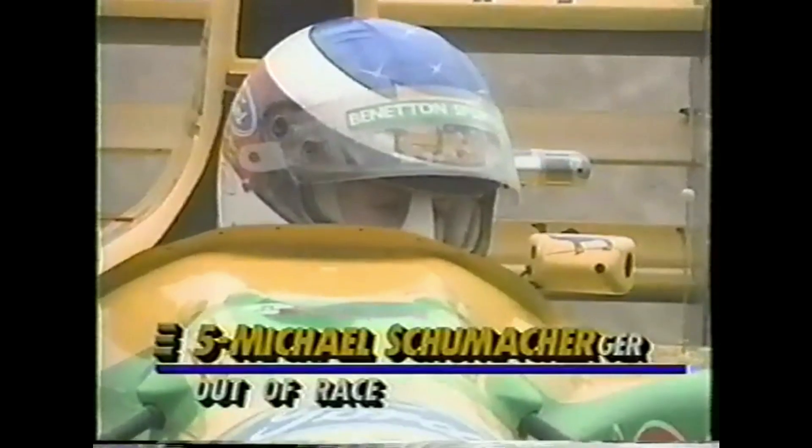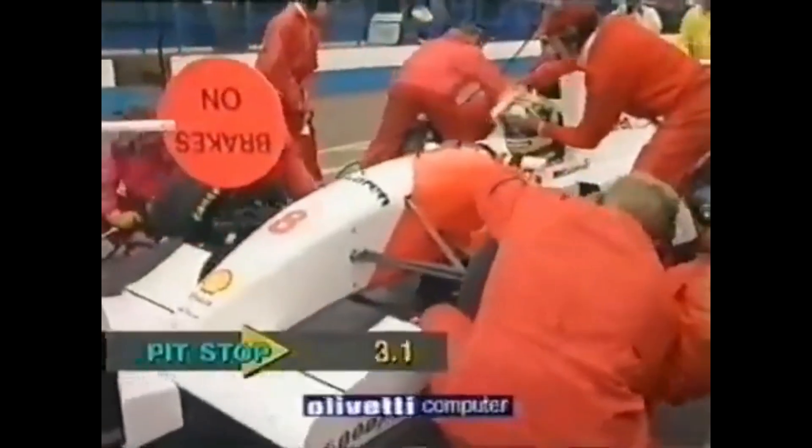Only a few laps after the drivers put on slick tires, the rain would return, prompting some drivers to box for wet tires — Prost being one of the first to do so. However Senna would remain on track much longer on his slicks, which proved beneficial as Williams pitted Prost perhaps a little prematurely. Michael Schumacher also spun off and was out of the race.